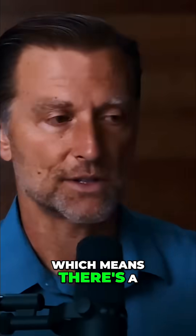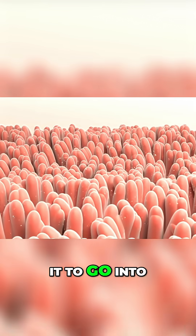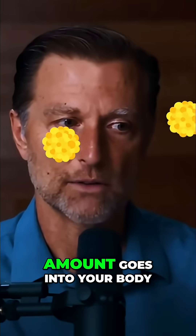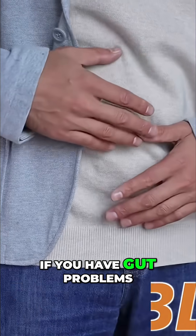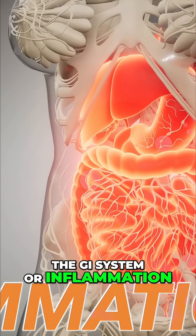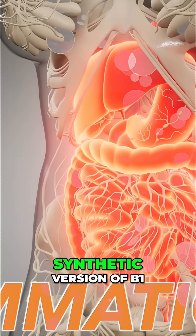The synthetic version is dependent on something called active transport when it gets absorbed, which means there's a certain protein that allows it to go into the body. It gets saturated pretty quick, so only a certain amount enters your body. Also, if you have gut problems — since we're talking about absorption in the small intestine — anything going on with the GI system or inflammation means you're going to have a hard time absorbing the synthetic version of B1.